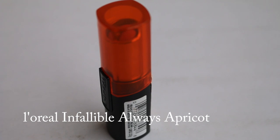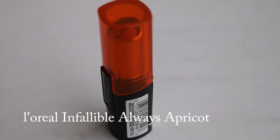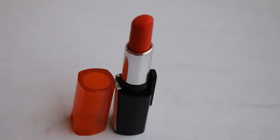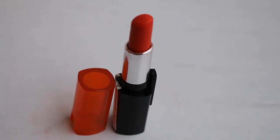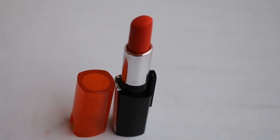This shade is L'Oreal Infallible Always Apricot. It's a shade that suits medium to fairer skin tones better — it's orange with an apricot feel to it. You can wear it daily and layer it up for a darker shade at nighttime. It's a nice shade but I don't find it a must-have or one of my best.